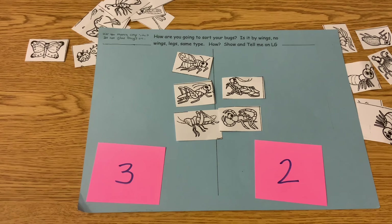So you tell me how you sorted yours and which group has the most. Let me know. I'm learning Jenny. Goodbye.